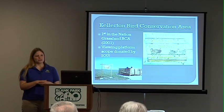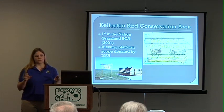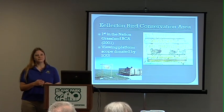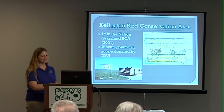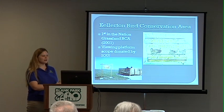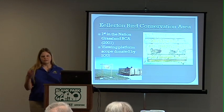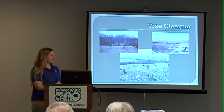The Kellerton Bird Conservation Area is one of Iowa's ecological treasures — it was the first in the nation to be designated as a grassland bird conservation area. Grasslands are the least protected habitat of any in North America, largely because you can farm them, so we don't offer them as much protection as other areas. We also have a nice viewing platform donated by the Iowa Ornithological Union, where you can use a spotting scope to see things in more detail. It's a really nice place to see a variety of grassland species, birds and otherwise.